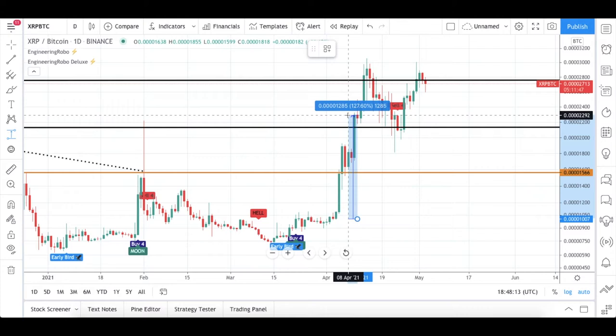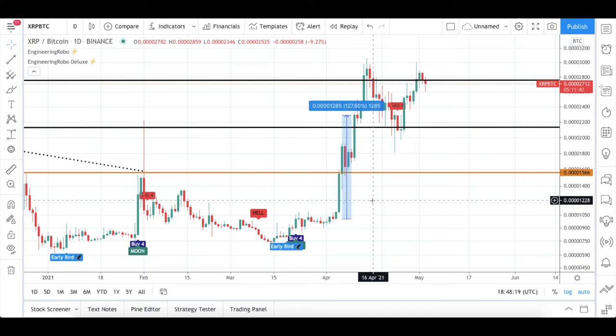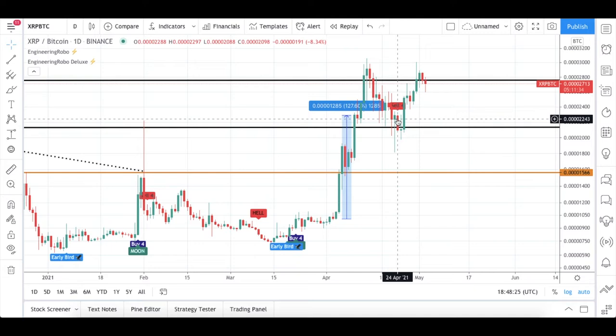From these buy signals to the sell-4 signal, XRP/BTC was up 127% since March 2021 to April 2021.